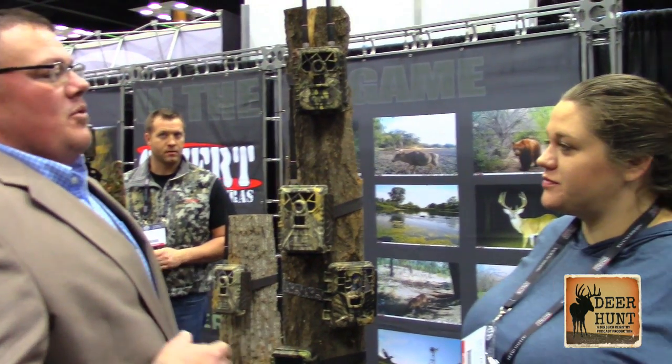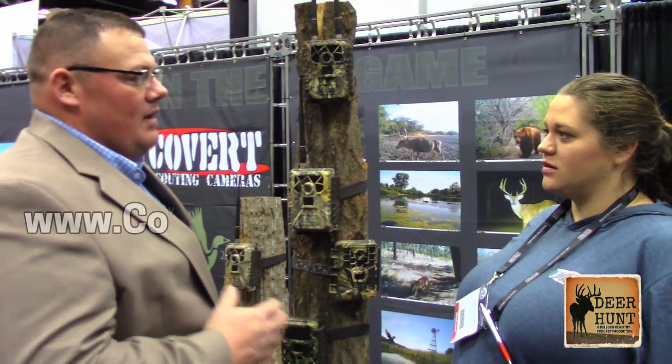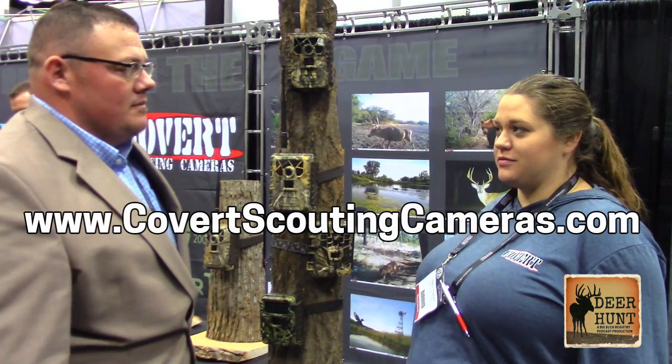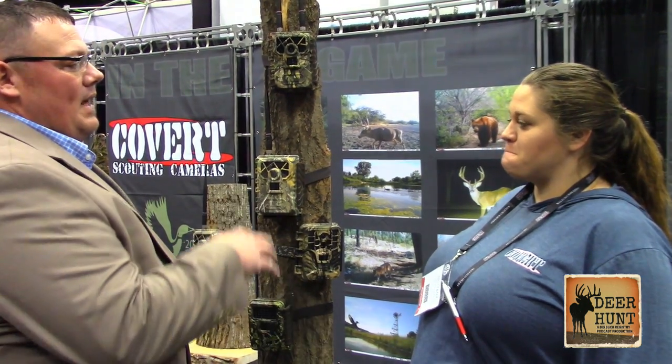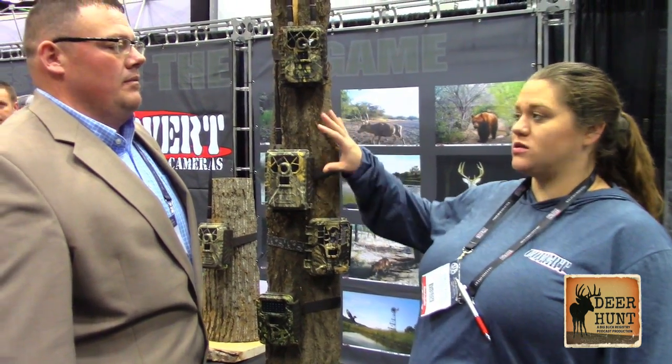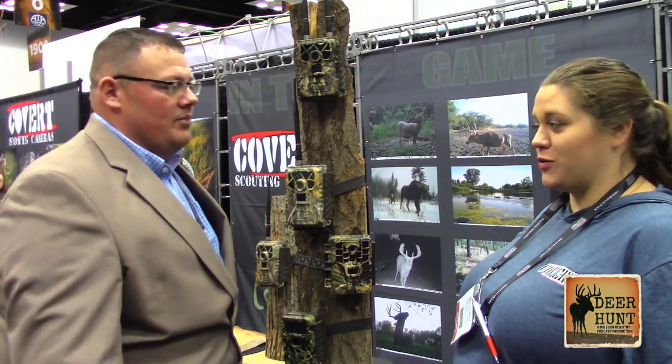Brittany, if we want to learn more and find out more about what Covert's offering for 2018, where can we go? You can go to our website at www.covertscoutingcameras.com. All of our 2018 products are live and on the website. When do we expect the products to be in the consumer's hands? Everything will be in their hands middle of next month — so we're looking at mid-February. The wireless will be probably mid-March. Look for them at www.covertscoutingcameras.com or with your local dealer.